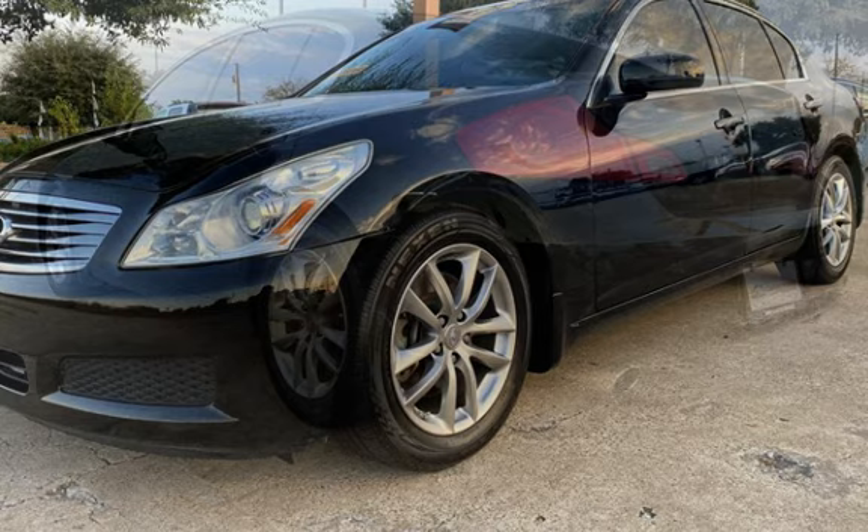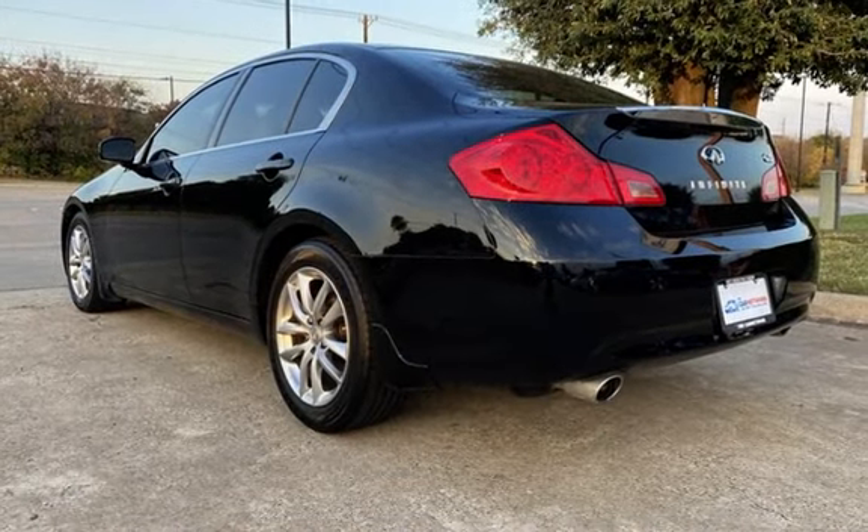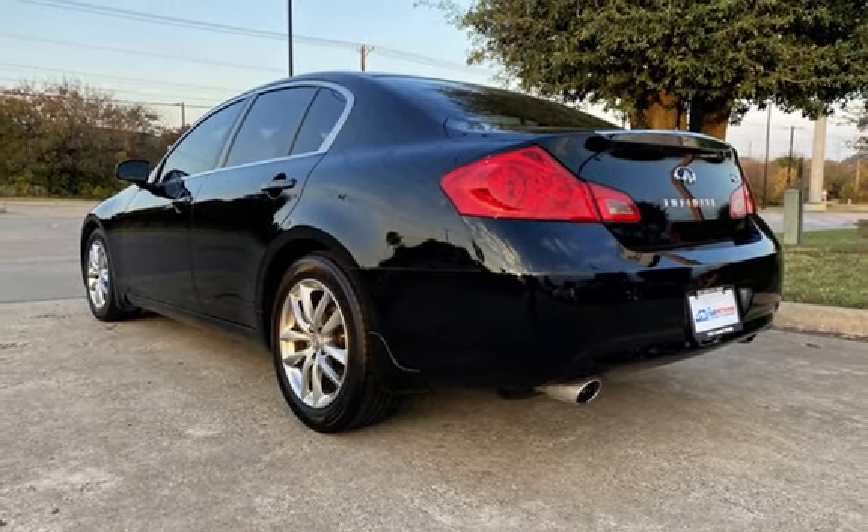This four-door sedan has a six-cylinder, 3.5-liter V6 engine, with rear-wheel drive, and an automatic transmission.